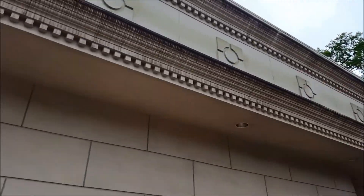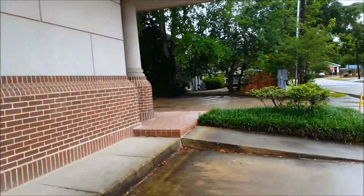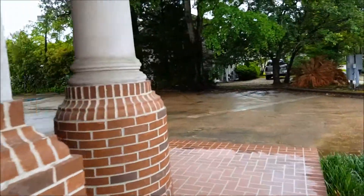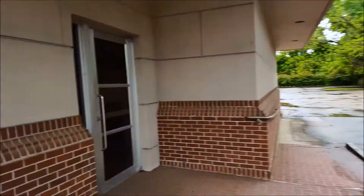You can see the architecture of it. I just wanted to do a quick little walk around — you can see the door is locked there.